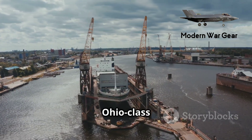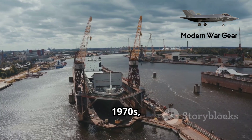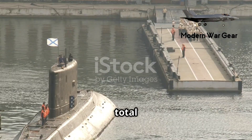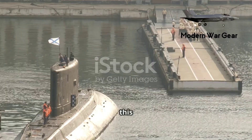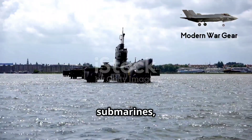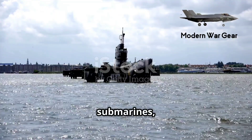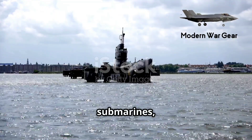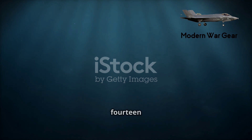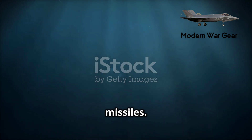Construction of the Ohio-class submarines began in the 1970s, and the first vessel entered service in 1981. A total of 18 submarines were built in this class. Four of them were later converted into guided missile submarines, known as SSGNs, while the remaining 14 continue to serve as SSBNs carrying nuclear ballistic missiles.